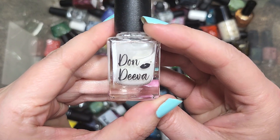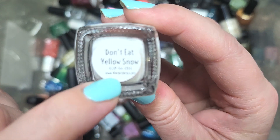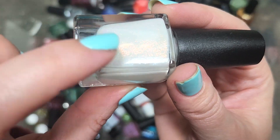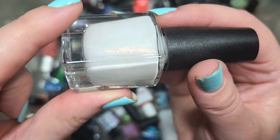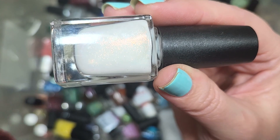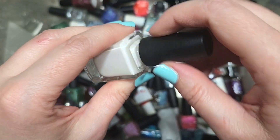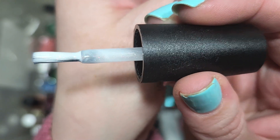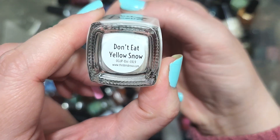I see a Dawn Diva called Don't Eat Yellow Snow from December 2019 — always exciting to find those OGUP polishes. Look at that — it's a white polish with a very strong red-to-green-to-gold shift. Interestingly, I'm only seeing the red on camera; in person I'm seeing the green and gold, so it'll be beautiful in different lighting situations. It's definitely one I don't have. Going in the keep pile. That is Dawn Diva's Don't Eat Yellow Snow.